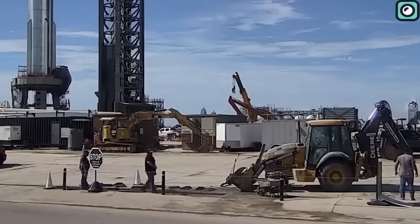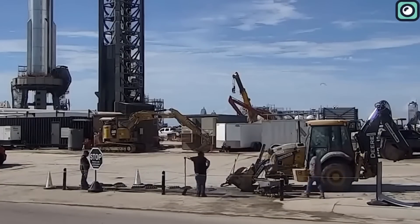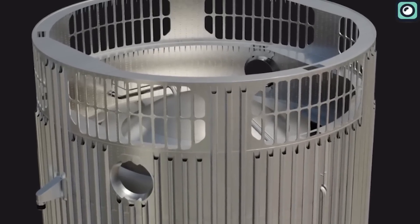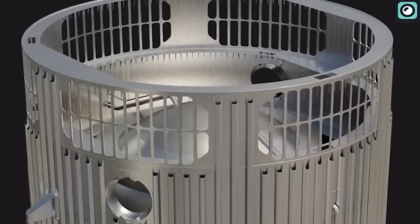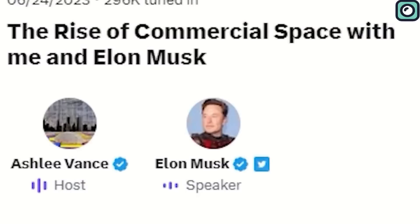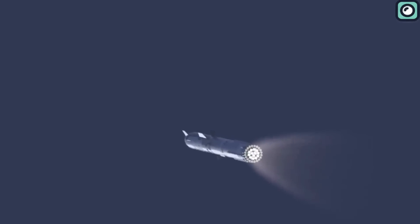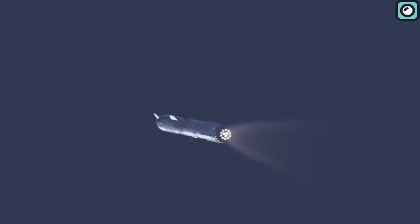One of the modifications incorporated into this second launch attempt is the hot staging technique. Hot staging is an approach that allows the upper stage of Starship to ignite its engines while it is still attached to the super heavy booster. Musk announced this change in a Twitter Space event, describing the technique as common practice in Russian launch vehicles like the moon rocket N1.